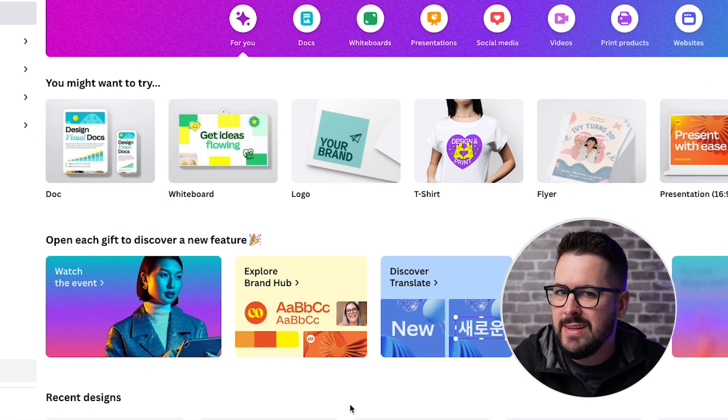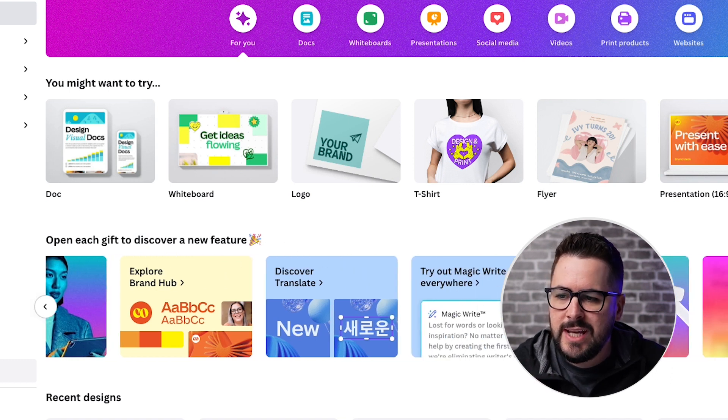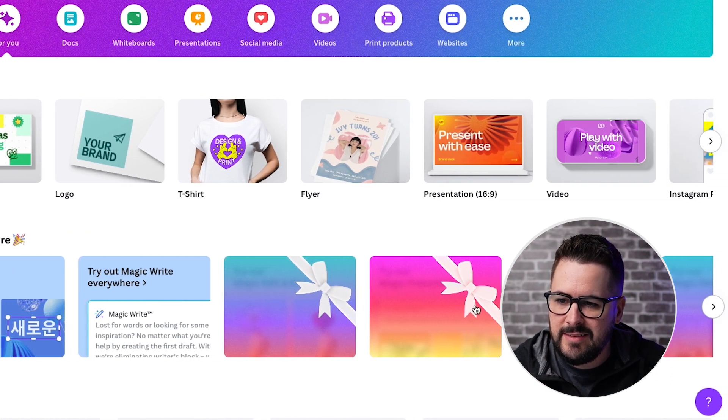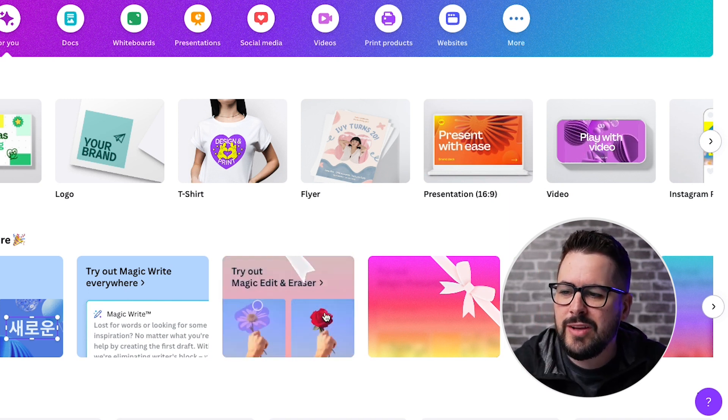One other thing to mention before we get to the next feature: if you have a Canva account, you can actually open Canva and go to where it says 'open each gift to discover a new feature.' You're going to see these little gift-wrapped boxes, and you can click on one of those and it will actually show you the feature and let you try it out.